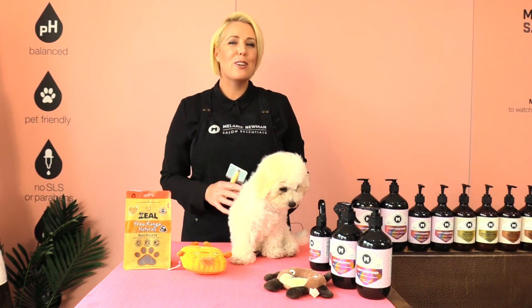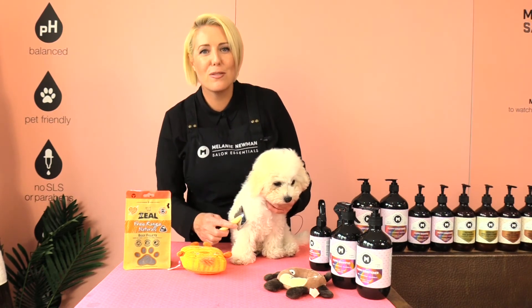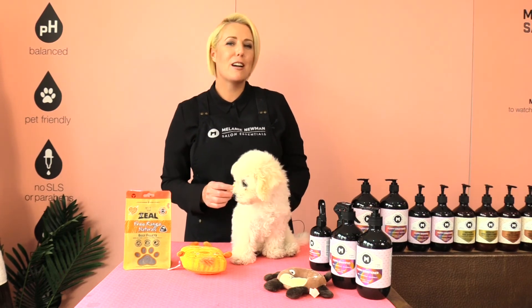I recommend your puppy's first visit to the groomer should be a bath, dry and a brush first, and then the next visit can be a light tidy and then a full groom, but this may differ depending on the breed of your puppy.